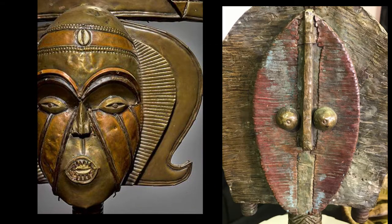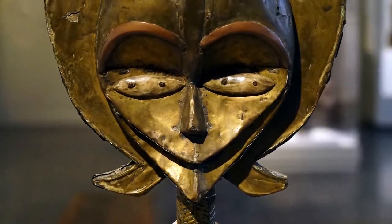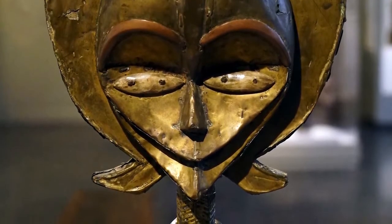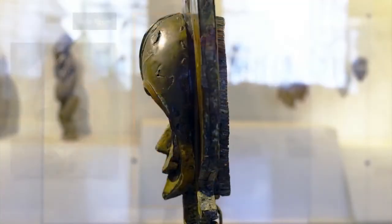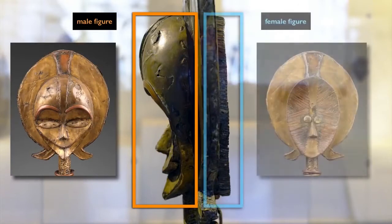This is a Kota reliquary guardian that served as an ornament to a basket holding the relics of a family — specifically the bones of a family member. But this Kota figure is not a representation of that specific person; rather, it is an idealized representation with a male figure on one side and a female on the other.